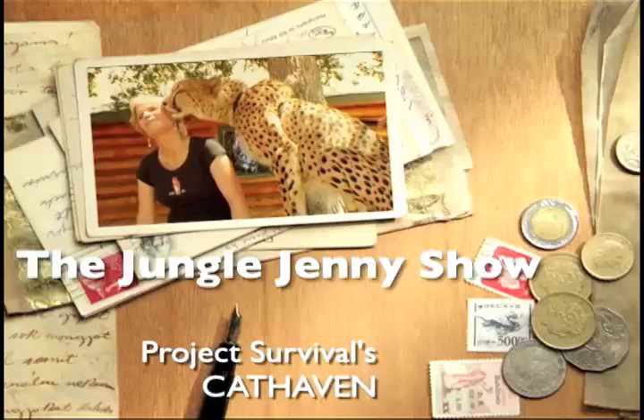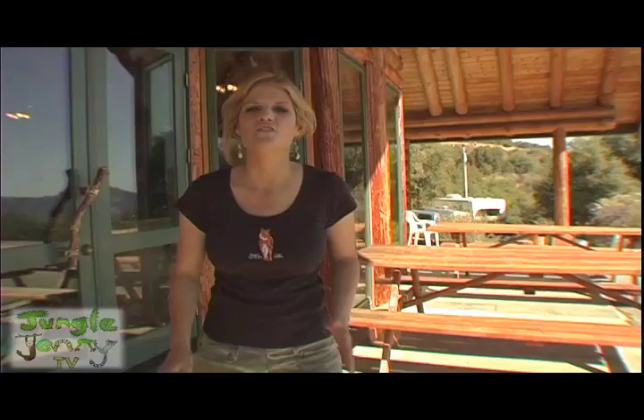Hi, I'm Jungle Jenny and we're here at Cat Haven in Dunlap, California. Today I'm going on a tour. I'm going to see some really big cats and have a ton of fun. Let's go check it out.